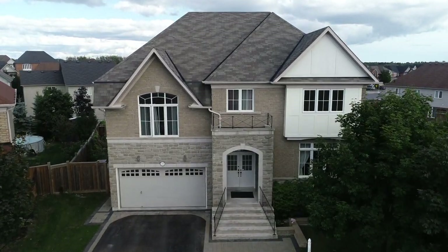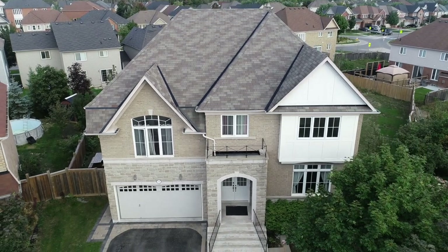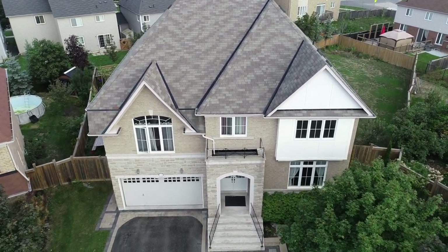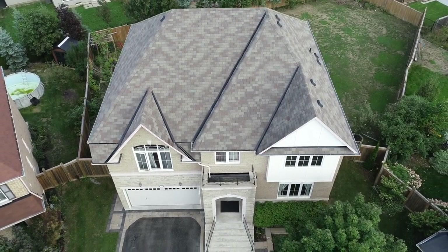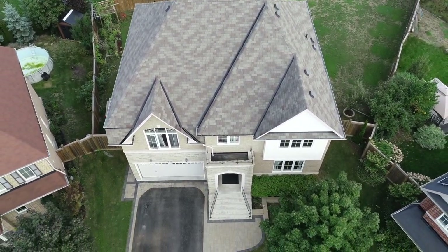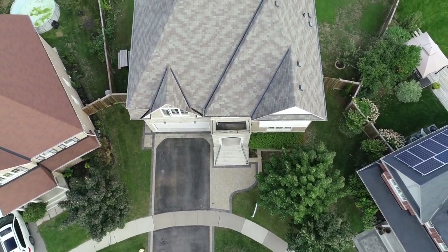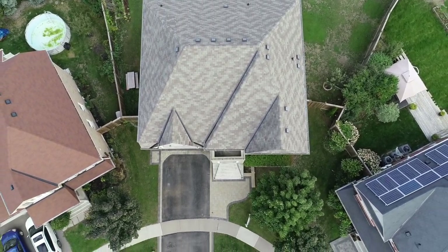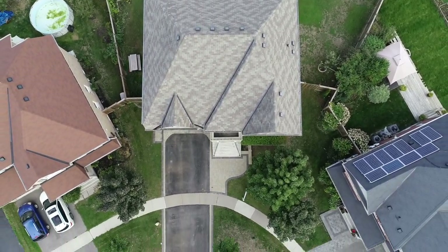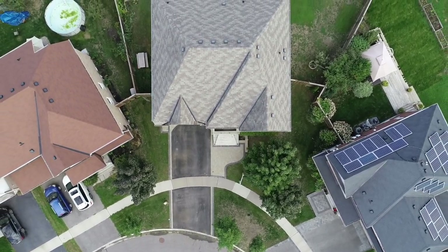Situated on a premium-sized pie-shaped lot and a short walk to Northern Dancer Public and St. Anne Catholic Elementary Schools, Bridal Park, public transit, as well as Durham College and UOIT campuses, this home is also close to shopping plazas, restaurants, and places of worship, while the Oshawa Centre shopping mall, golf courses, the Cedar Valley Conservation Area, the Oshawa GO and Via Rail Station, as well as access to Highways 401 and 407, are just short drives away.